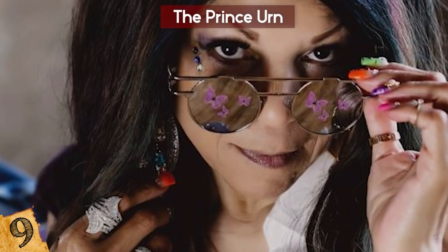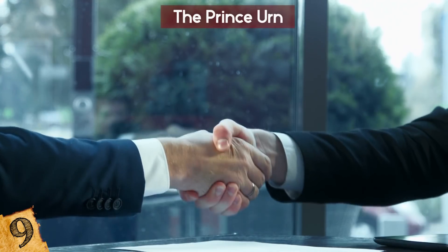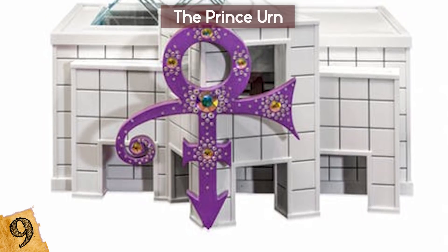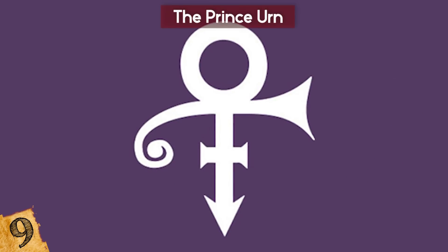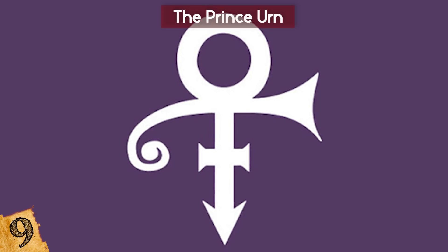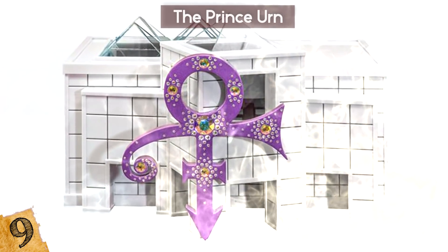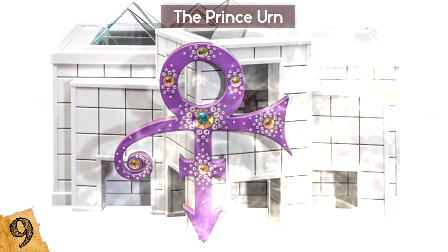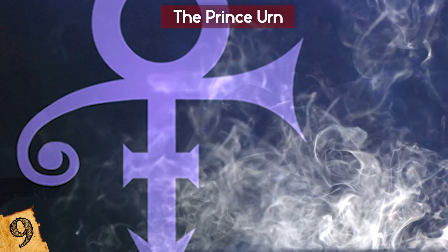Prince's sister Tyka Nelson and his nephew President Nelson teamed up with custom urn company Foreverance to co-design the scale model of Paisley Park, which measures 14 inches high and 18 inches long. It's decorated with Prince's famous Love Symbol No. 2, a purple ceramic and glass piece covered by seven iridescent crystals that Tyka picked out and helped place herself. The beloved artist's ashes are sealed in the urn's front column.